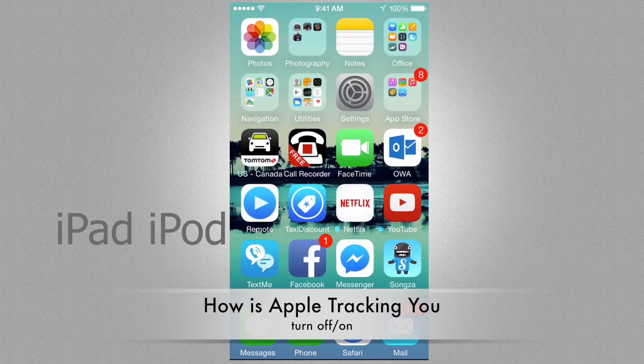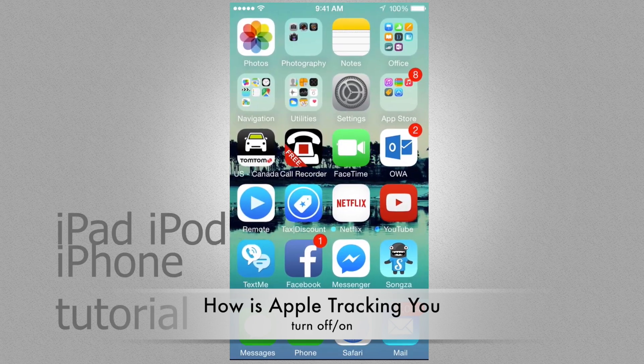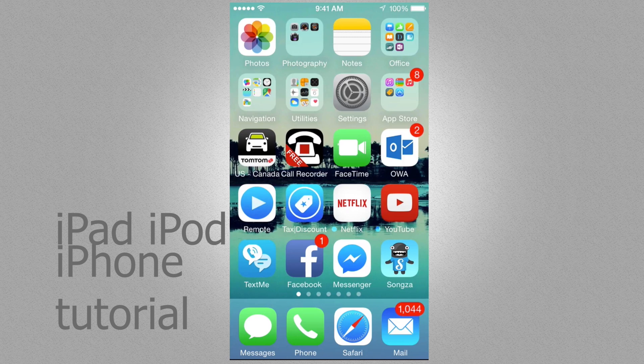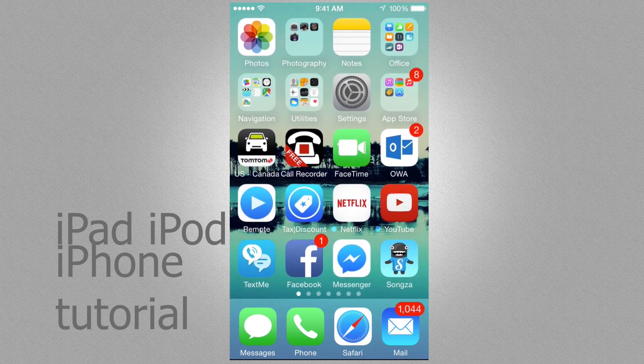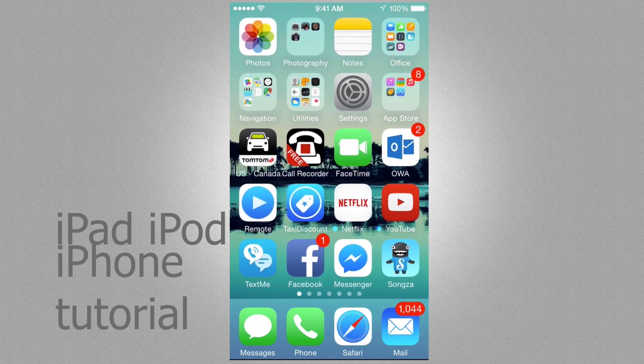A lot of you asked me if the app was truly tracking where you are at all times — well, kind of, yes and no, but it depends on you. You can always change these settings. If you have your iPhone, iPad, or iPod Touch, you can change them. We're going to go into Settings.